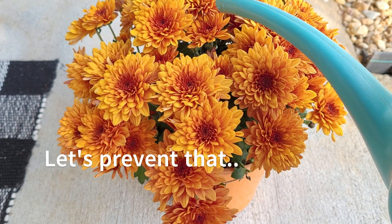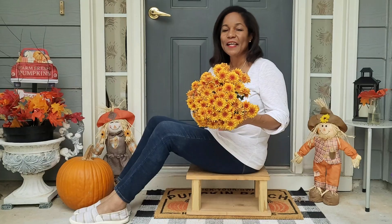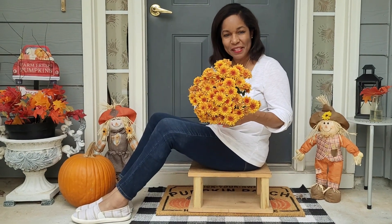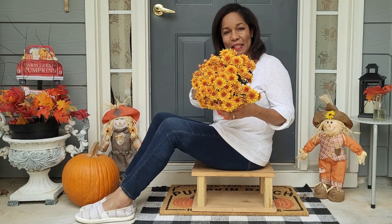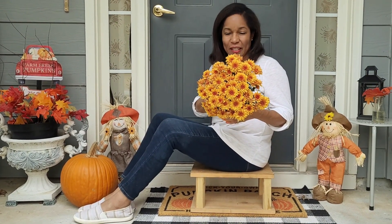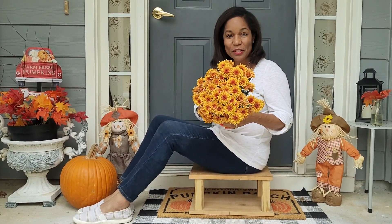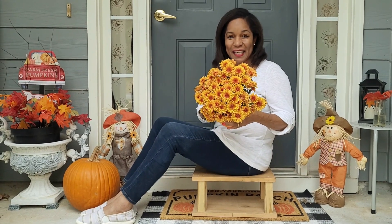Let's make sure that does not happen to your chrysanthemums. Just a few simple steps can determine if your chrysanthemums are going to stay fresh for a really long time, and we'll take a look at those. If this is your first time here, my name is Marlene — welcome to Marlene's How-Tos, my home and garden channel.